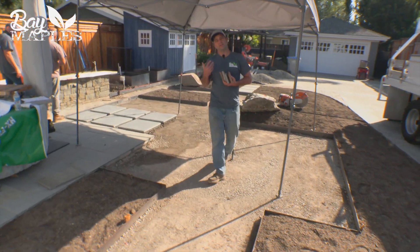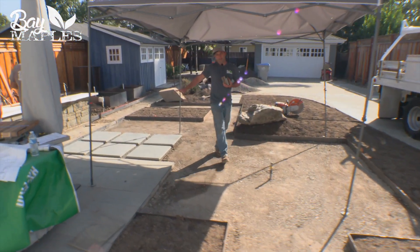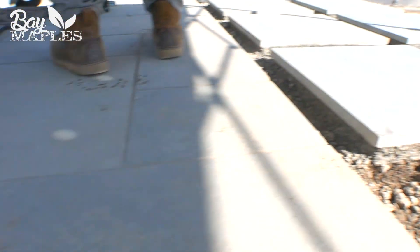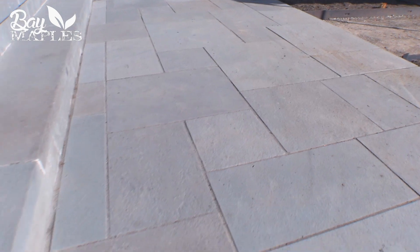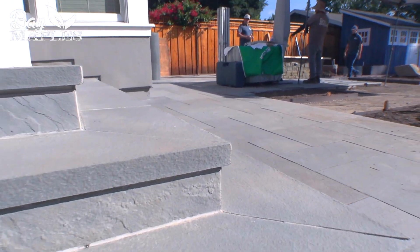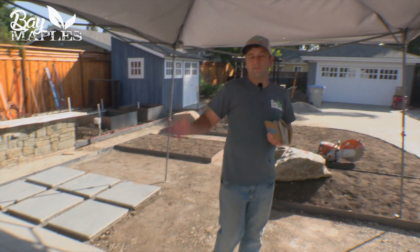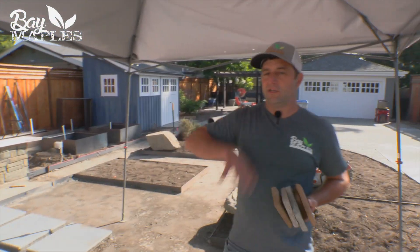One of the cool things we're going to do is blend in these steps within our permeable concrete patio to kind of blend in with the existing flagstone and the rest of the backyard. The goal is to make it seem and feel seamless to the rest of the garden, even though it's a new feature.